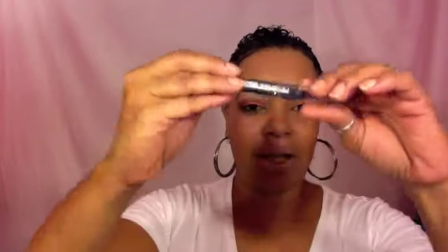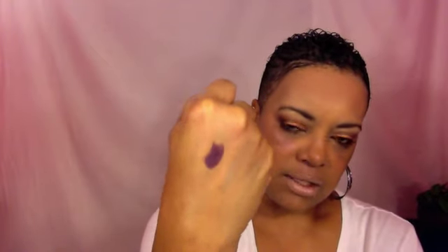I also picked up a jumbo eye pencil from LA Colors. I'm going to go ahead and swatch it — it's really really pretty. It's like a deep deep purple with some glitter in it. What I have in mind is to use it as a base for my eyeshadows. The color is called Vacation, which is a deep plum.